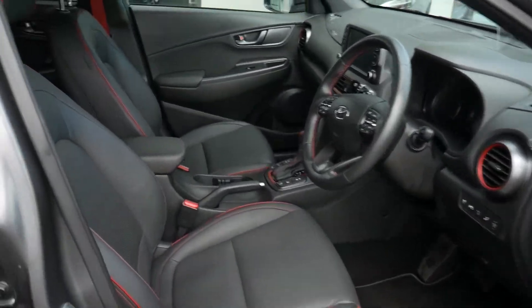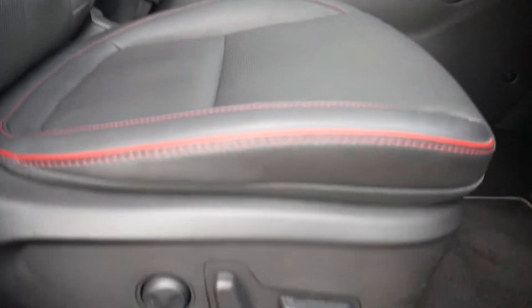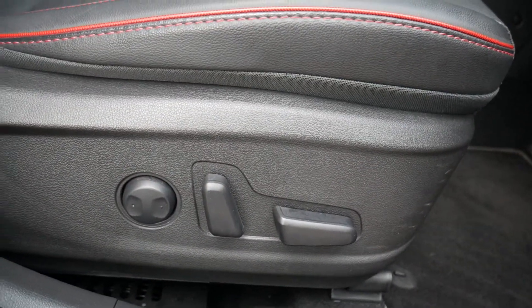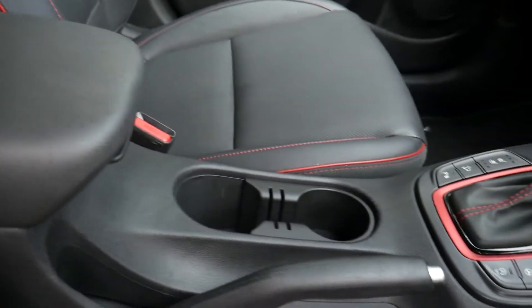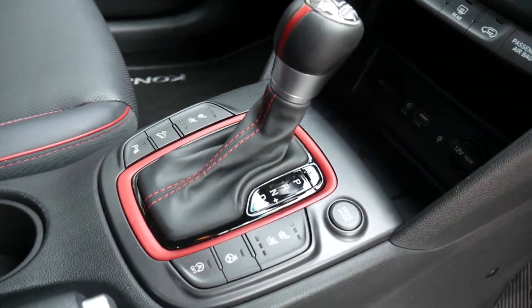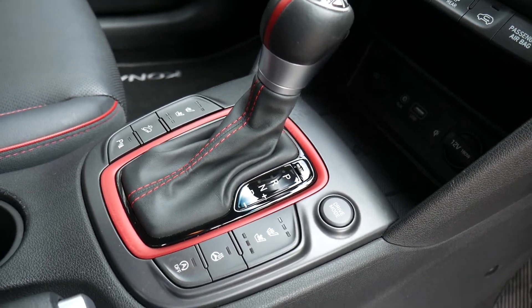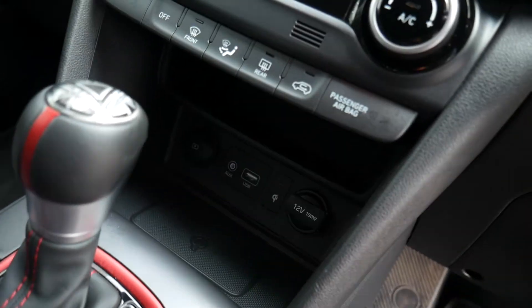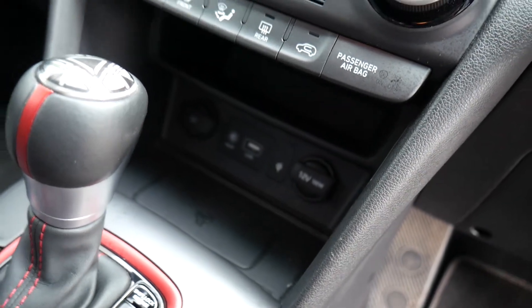In the front, the seats are nicely shaped and supportive with electrical adjustment. On the driver's seat you've got electrically adjusted lumbar support. There's a centre armrest with some storage inside and a couple of cupholders. It's got an automatic gear selector with switches for heated and ventilated front seats and a heated steering wheel.